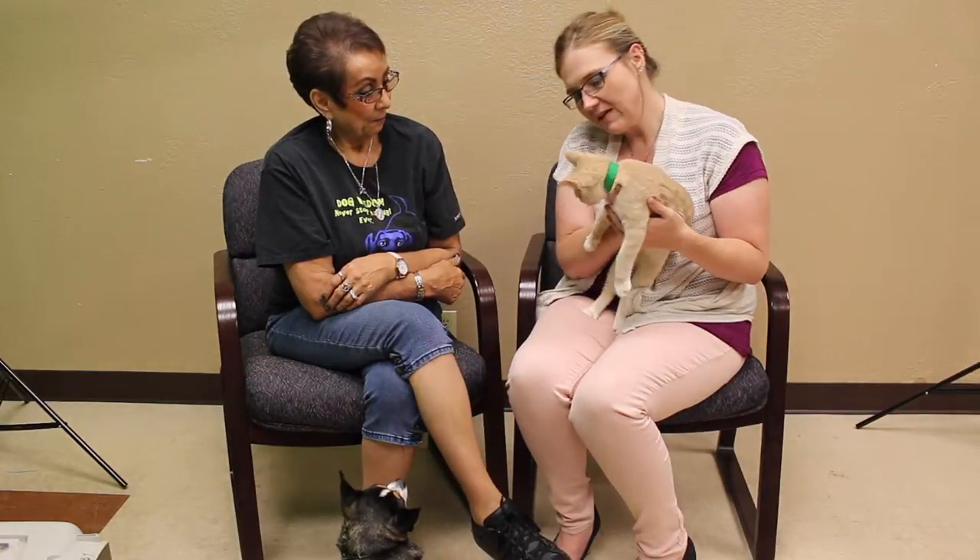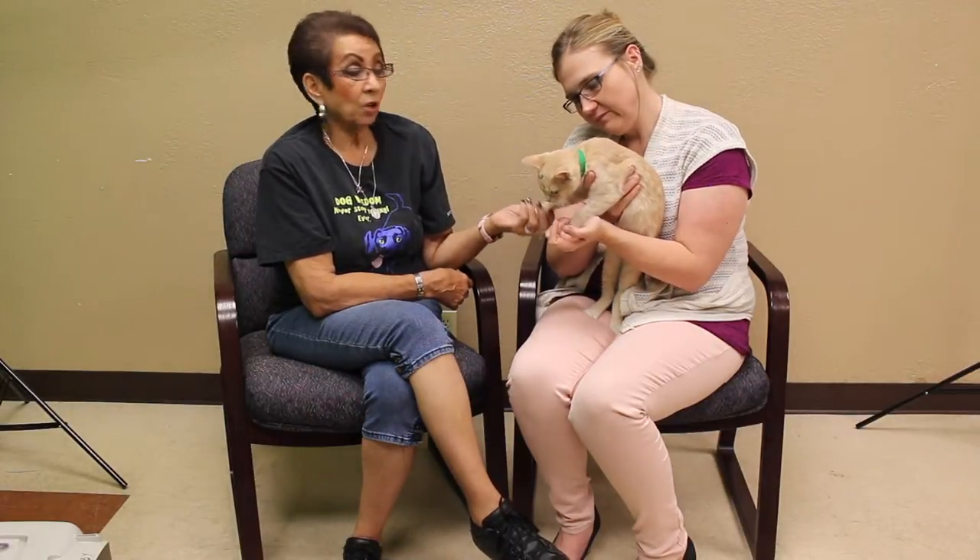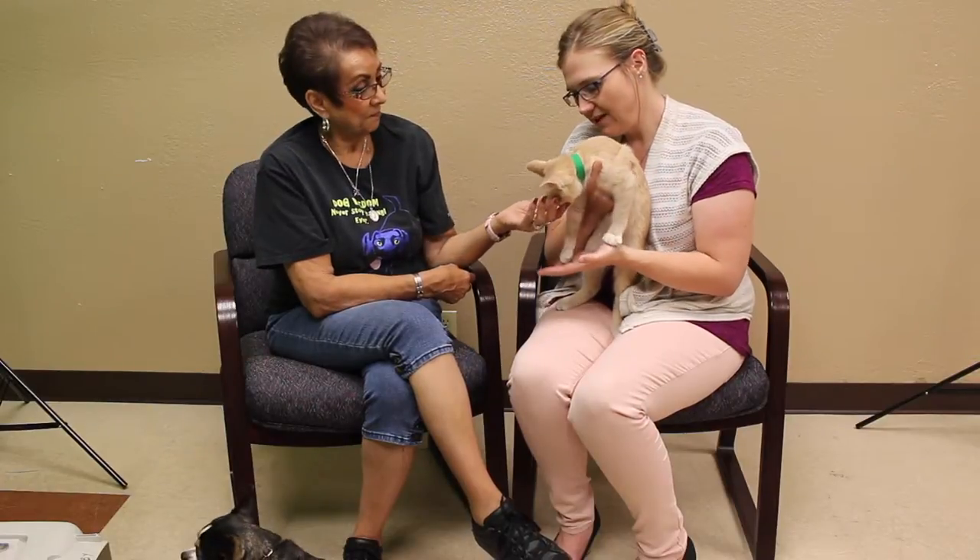If somebody is interested and they want to adopt Bono, or maybe another one of the cats out there, how do they go about doing that? They can either call us at 806-622-0555 or come out to the facility. We are at 11901 South Colter. Well, there you go — Bono needs a home and he could be with you. For more information, we've got it all coming up.